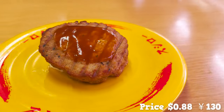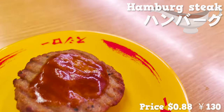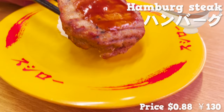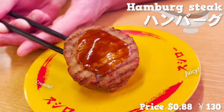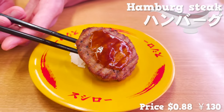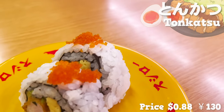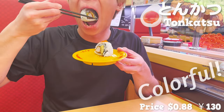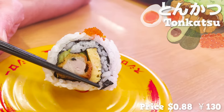Next, sushi with hamburger steak seasoned with demi-glace sauce. It is so big you can barely see the rice. The surface is crunchy and the inside is juicy. The demi-glace sauce is rather sweet, so it's good for kids. Next, sushi with wrapped tonkatsu — the egg and flying fish roe is nice and colorful. The crispy tonkatsu matches the rice and the avocado is creamy.